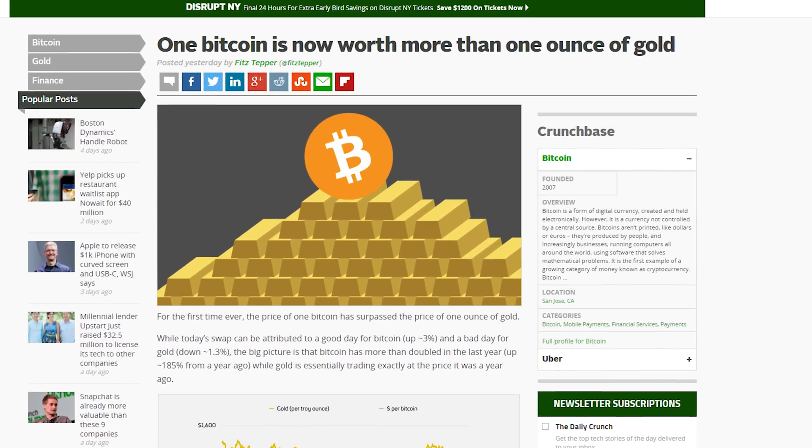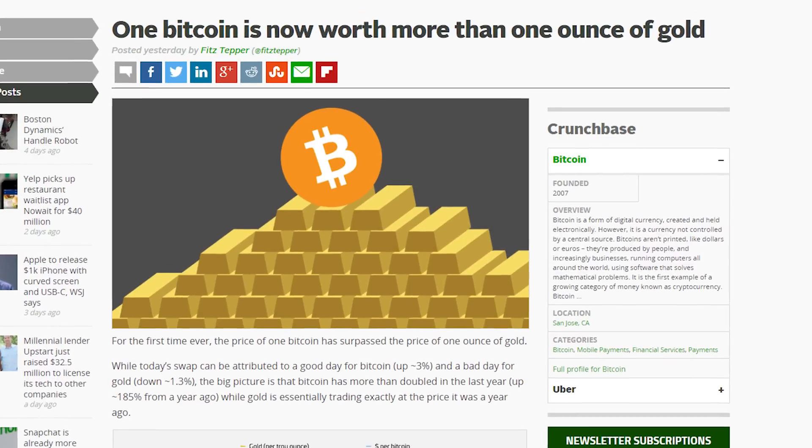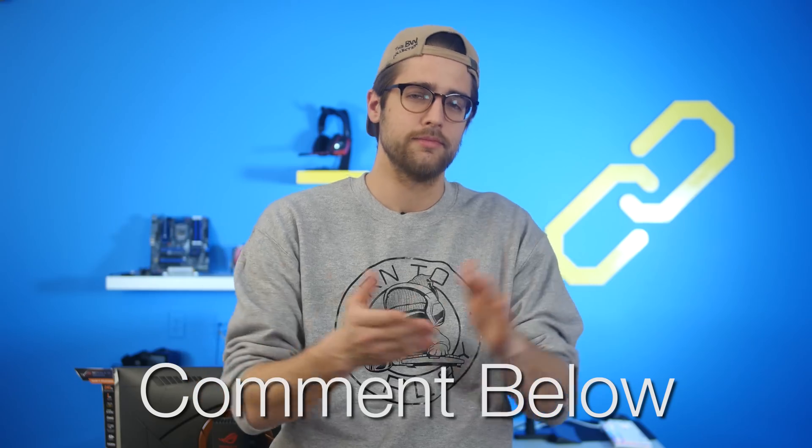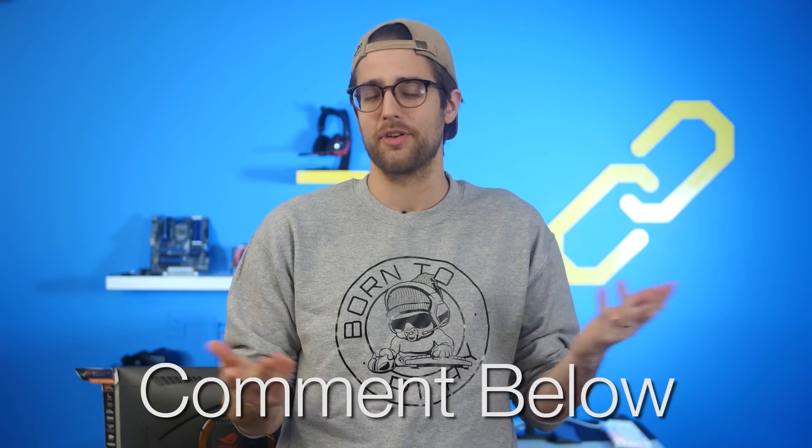Some analysts estimate the price of Bitcoin could reach as high as $2,200 by the end of this year. Do you guys have Bitcoin? Are we, as humans, even capable of fully grasping the concept of Bitcoin? Leave a comment answering either of those questions below.